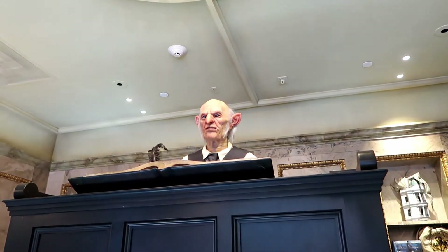Welcome to the Gringotts Money Exchange. You there, at the front — name, please. Roslyn? Welcome.